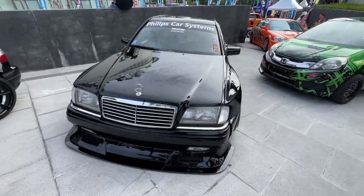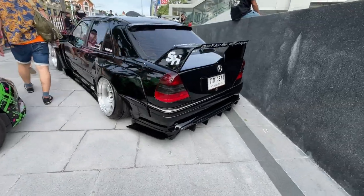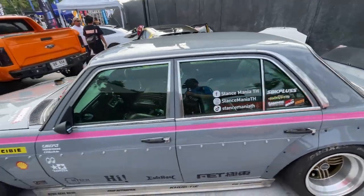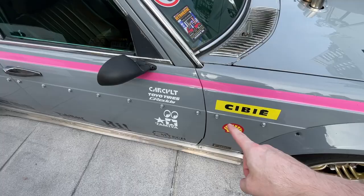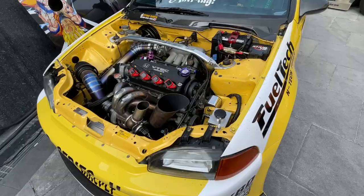Wow, look at this Mercedes. This wide body kit on it looks awesome. I like the wheels too. I'm not sure what model this is but it looks rad. There's a crazy little Brio. Dang, look at this Mercedes - it's like JDM style. I don't know what's up with all these bolts in the side though. Wow, look at this Dragon Ball Z Civic. This thing is rad.